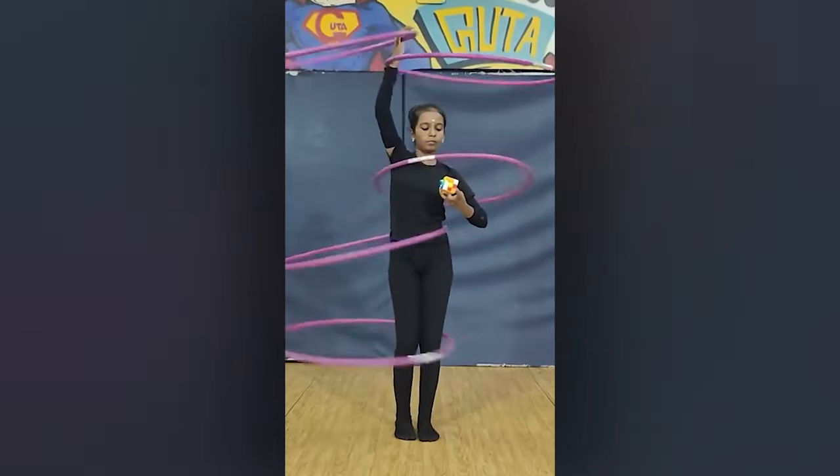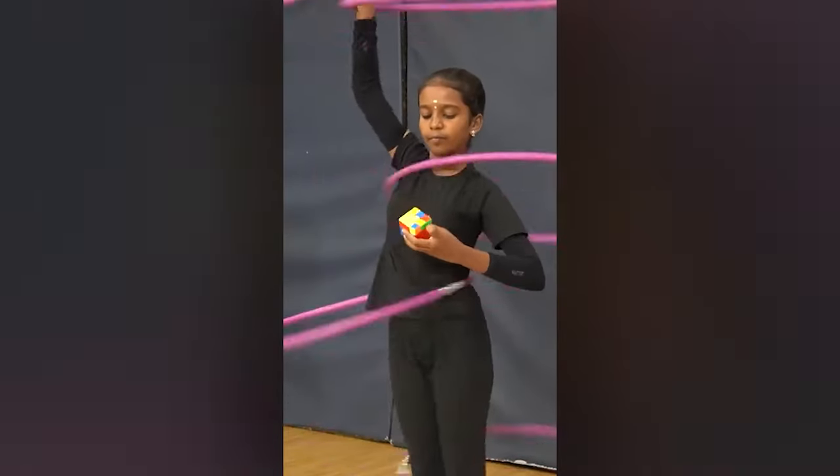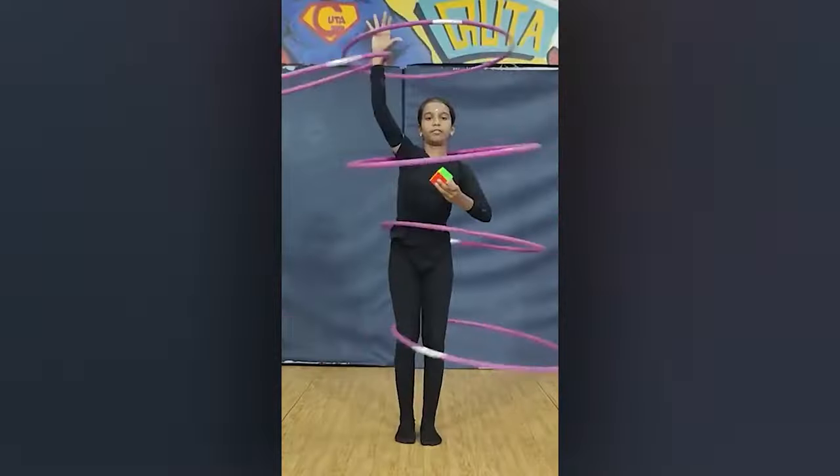Can you solve a Rubik's Cube? Yeah? Can you solve it with one hand? Yeah? Well, can you do it while hula hooping with multiple hoops? She can!